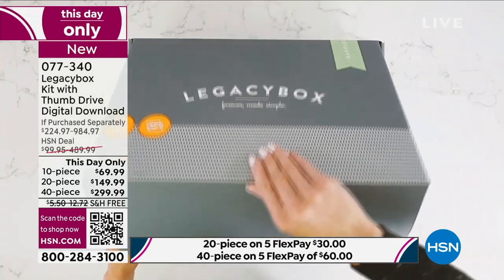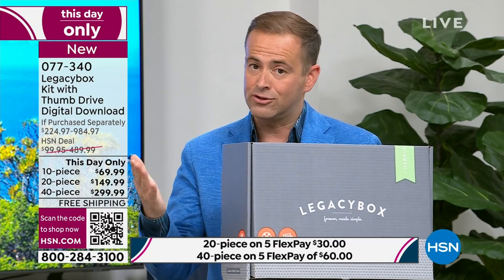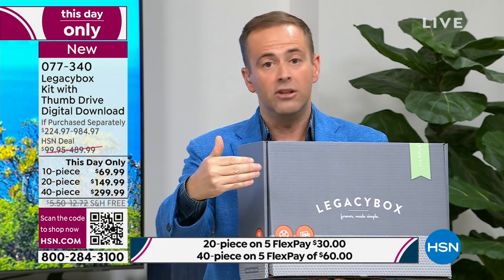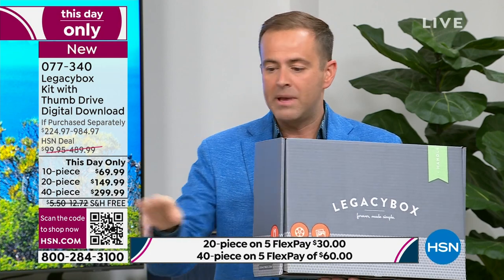When you go to Legacy Box's website, it's one price for digitization, but if you want the USB drive, that costs extra. If you want priority processing so you get everything home within four weeks, that costs extra. If you want to get the digital download links, that costs extra. Here at HSN, our buyers worked directly with Legacy Box to give you the bundle with the most features — all of it. You get that white-glove concierge service. Anything from your home — reel-to-reel films, slides, pictures, VHS tapes, audio tapes — Legacy Box can digitize it and return it with your digital copy.